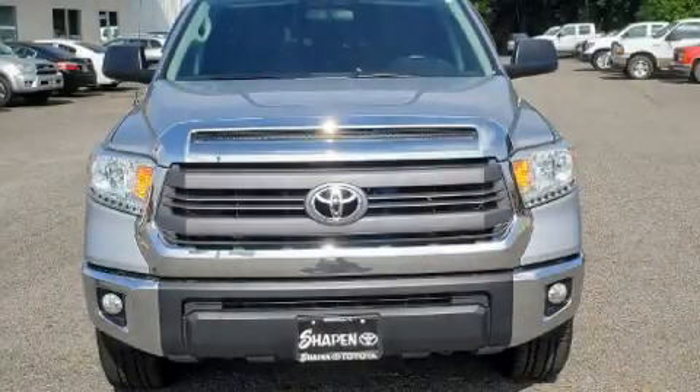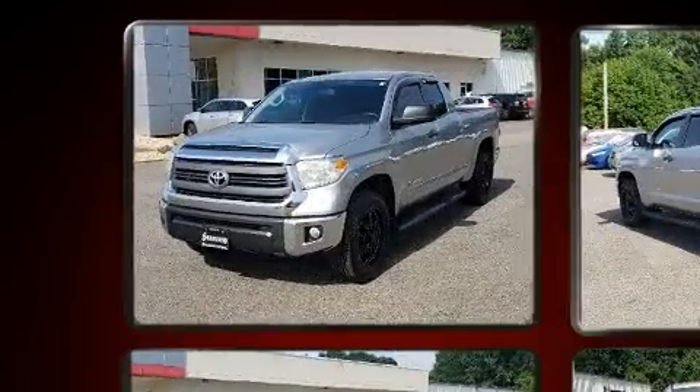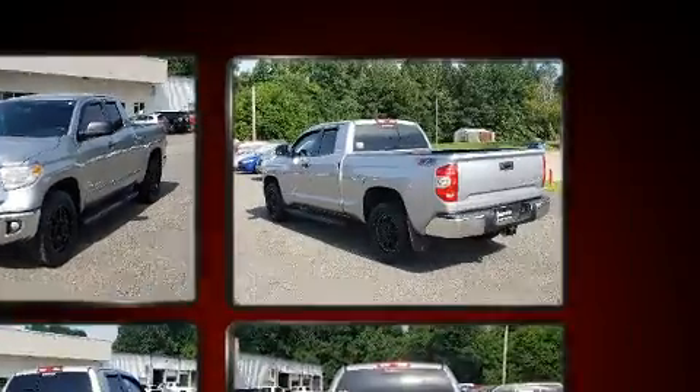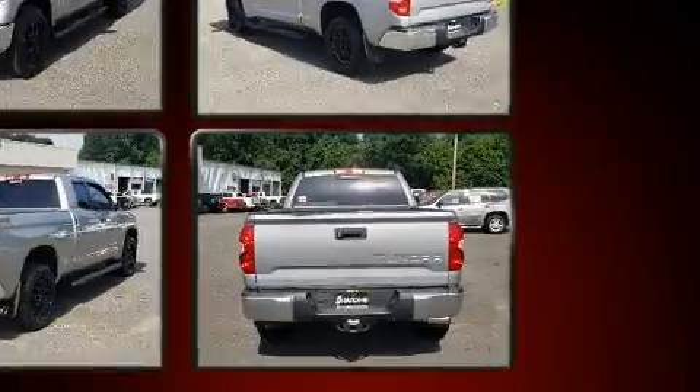Treat yourself to a test drive in the 2015 Toyota Tundra. Under the hood you'll find an eight-cylinder engine with more than 300 horsepower, and for added security, dynamic stability control supplements the drivetrain. This model accommodates six passengers comfortably.